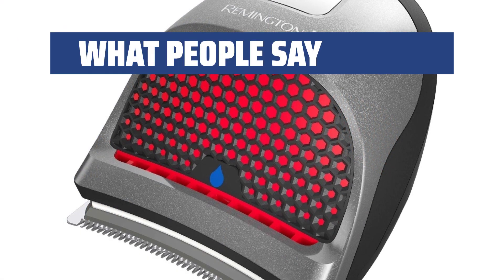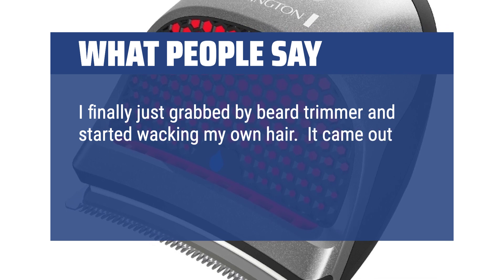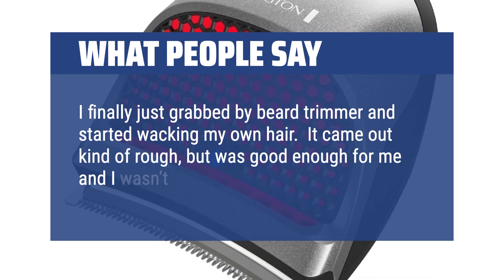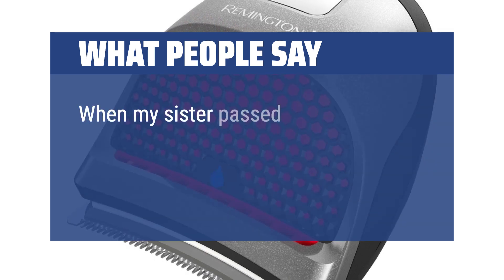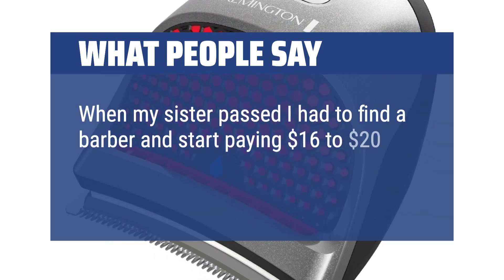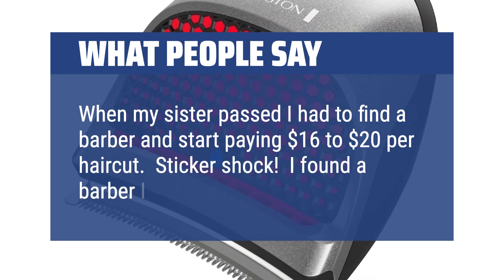What people say: I finally just grabbed my beard trimmer and started whacking my own hair. It came out kind of rough, but was good enough for me and I wasn't trying to impress anyone. When my sister passed I had to find a barber and start paying $16 to $20 per haircut — sticker shock! I found a barber I liked.